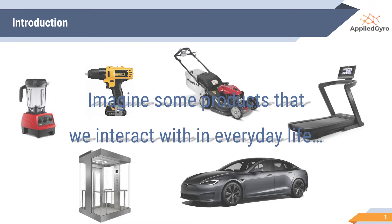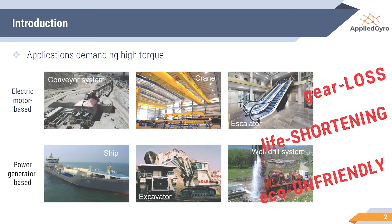The gear plays that role. However, it is known that the gear-applied product's efficiency degrades around between 5% to 80%. For smaller products like a drill, people don't care about this efficiency because the input power required is not that high. However, for bigger products like the elevator, it matters. For this reason, we focus on applications demanding high torque.